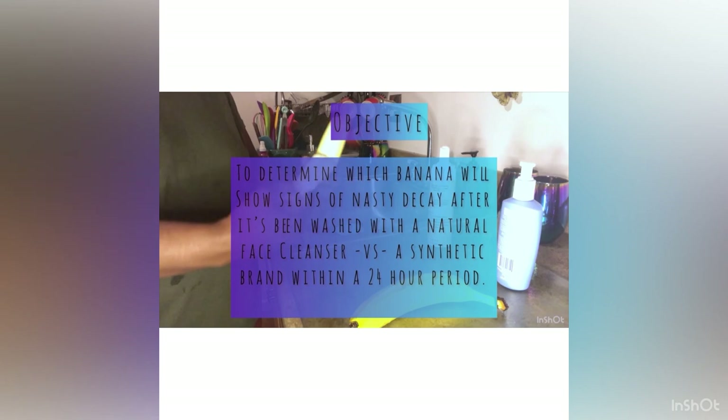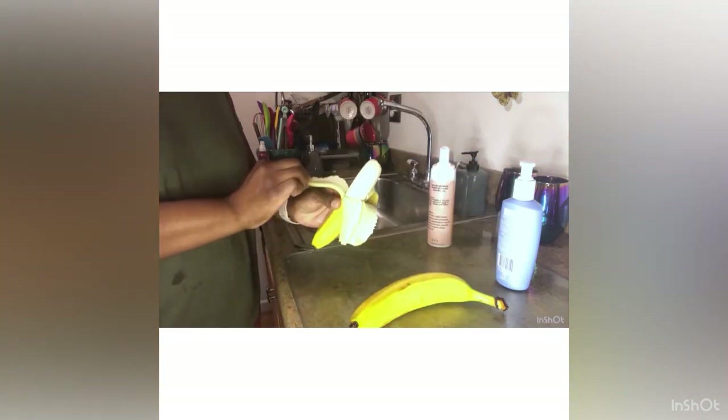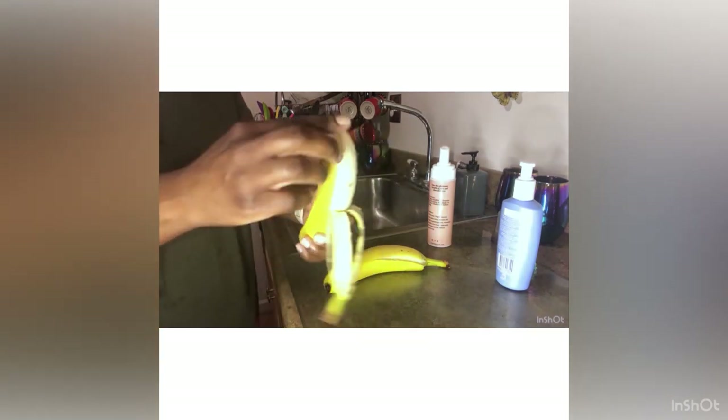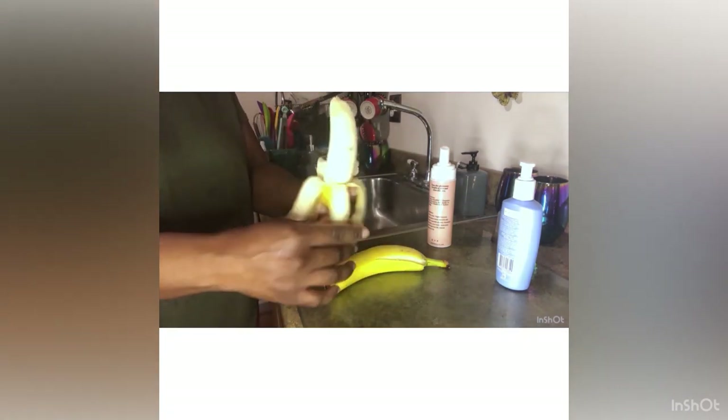Case Study Number Two: The Banana Split. The objective is to determine which banana will show signs of decay after being washed with a natural face cleanser versus a synthetic face cleanser within a 24-hour period.